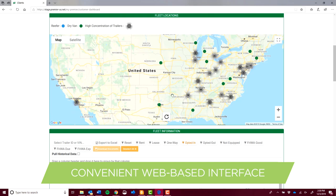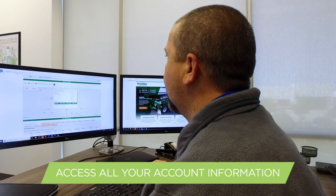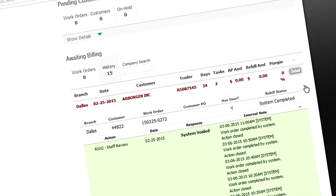This powerful web-based interface is both convenient and comprehensive, giving you access to all your account information — from the location and status of your fleet, to financial and administrative details.